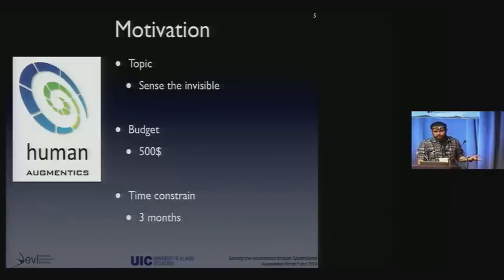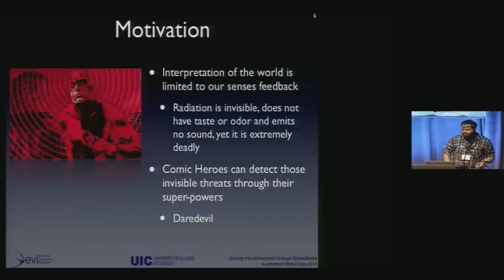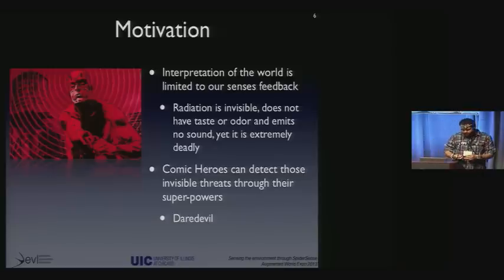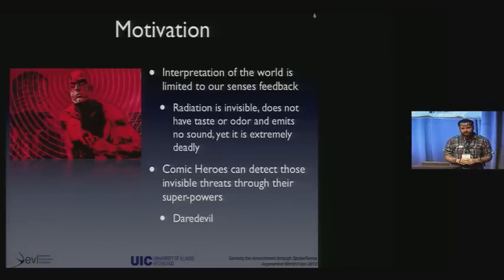We had a time constraint of three months to pass the class and get the grade. We started brainstorming on how you can see the invisibility and how to communicate that information to the user. One thing we realized immediately is that the way we interpret and see the world is based on what our senses can feel. For example, radiation is invisible yet extremely deadly — it doesn't have any taste, any odor, it doesn't emit any sound. But if it were in a room with us, we would definitely have problems. Comic heroes, on the other hand — and I'm a big fan of comic heroes — they can detect some of those invisible threats through their superpowers.